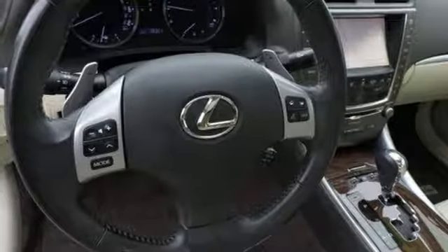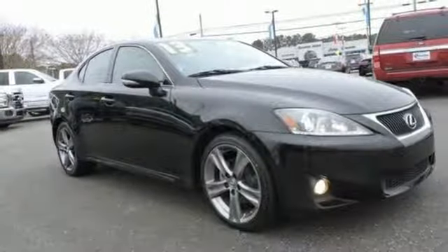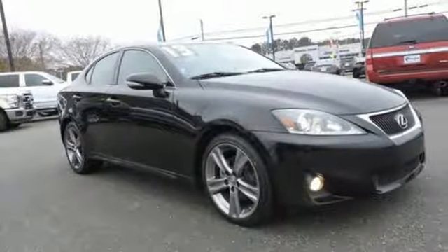Lexus. Inspired design. Relentless innovation. Incredible performance. You'll never know till you try. Test drive it today.